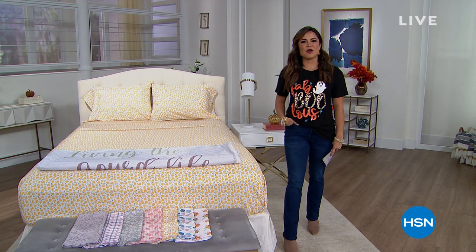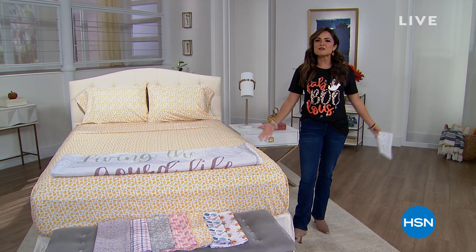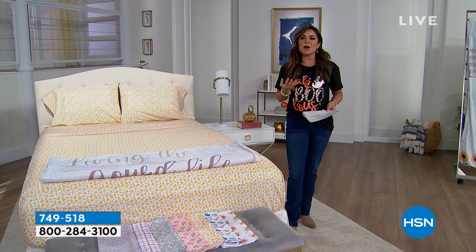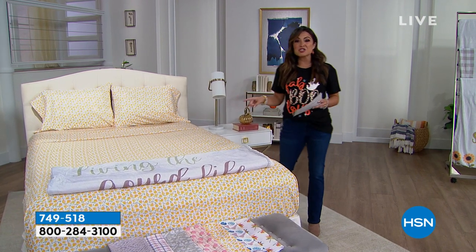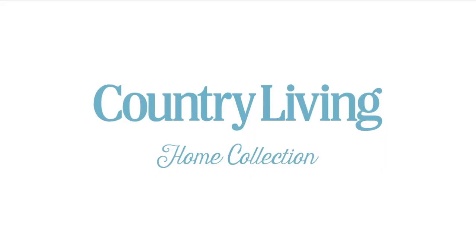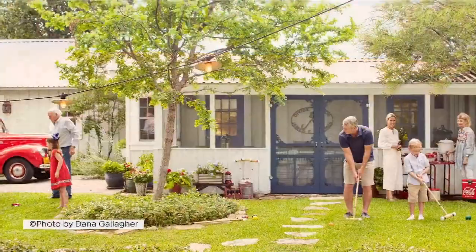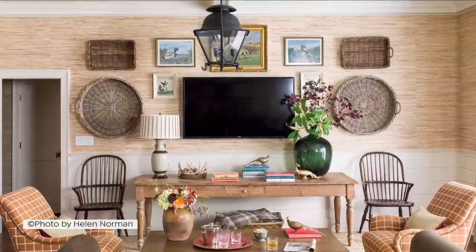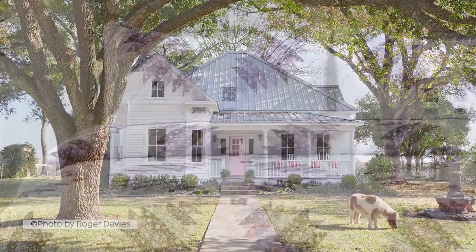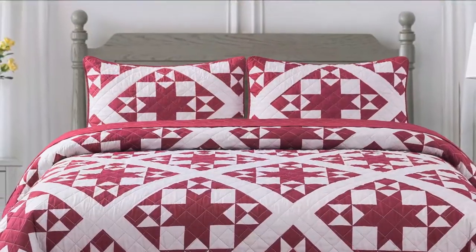Welcome back to HSN! It's our Fall Harvest Kickoff, helping you bring the feelings of fall into your home. When it comes to that, you think about feeling relaxed, comfortable, and welcoming. The Country Living Home Collection is all inspired by the iconic Country Living magazine — a field guide to the good life, slowing down to enjoy the view, being a better neighbor, designing a home as a beautiful backdrop to memory making. This collection brings the pages of the magazine to life through bedding, quilts, throws, and pillows.